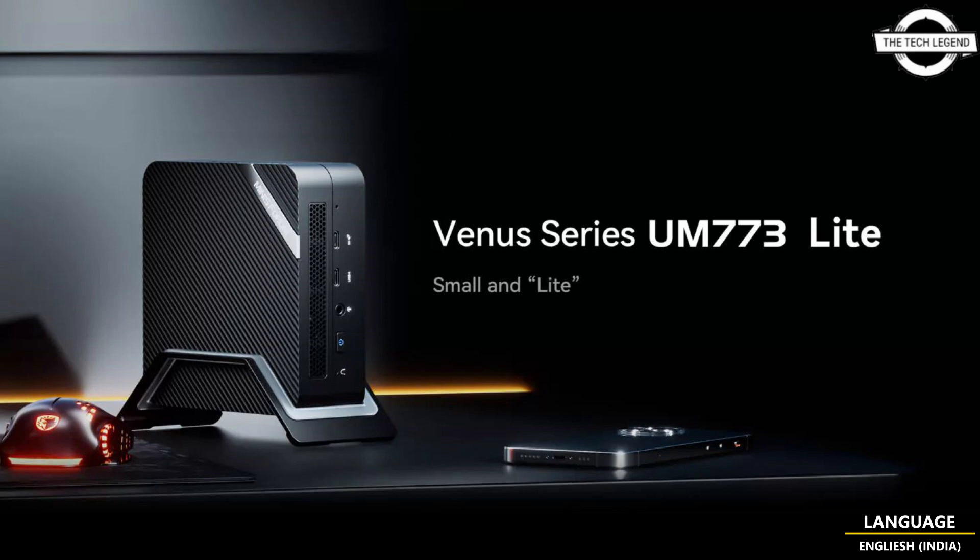The USB 4 port supports a maximum transfer speed of 40 Gbps. The unit comes with one USB 4 port and two HDMI ports, allowing it to connect three monitors seamlessly — with a maximum resolution of two 4K displays and one 8K display. The starting price is 409 USD.